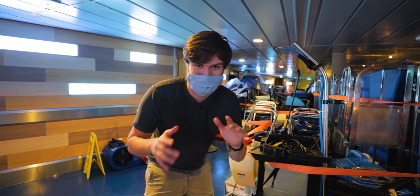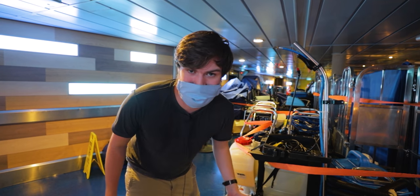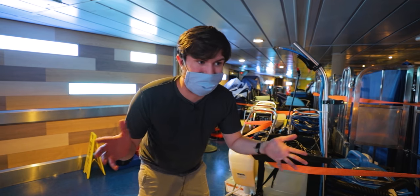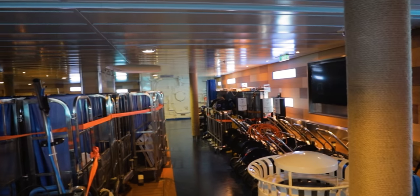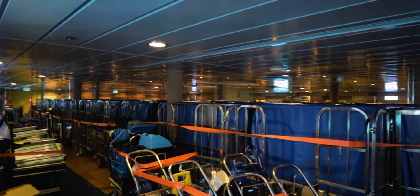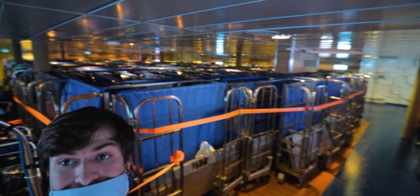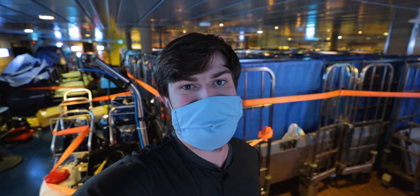We're in the middle of a global pandemic right now, so this whole area is just being used for storage. There's no guests on board, so we don't need that space. You can see there's like all these fogging machines over here for disinfecting stuff — we've got a whole fleet of them. And this whole room is just filled up with empty baggage carts. It's kind of sad.